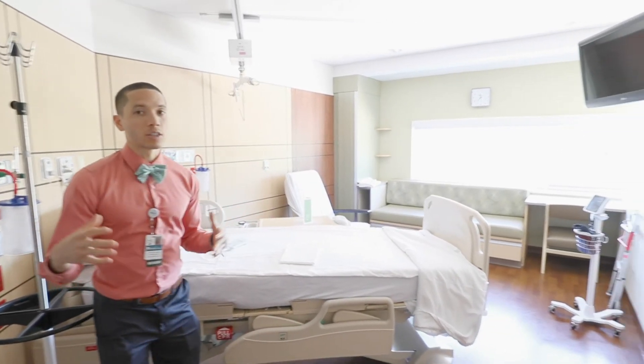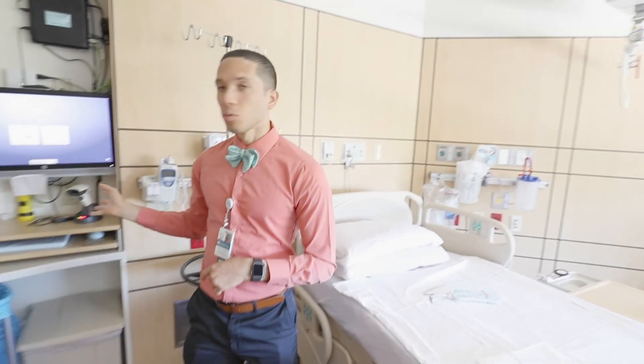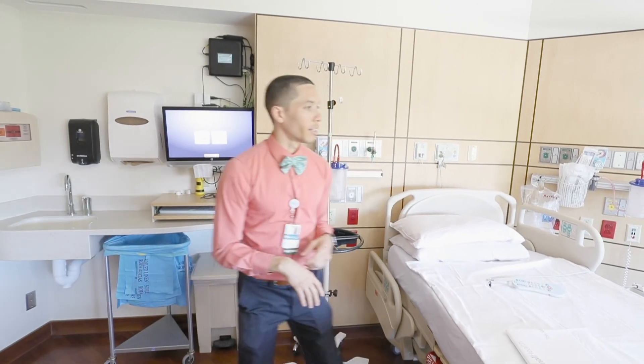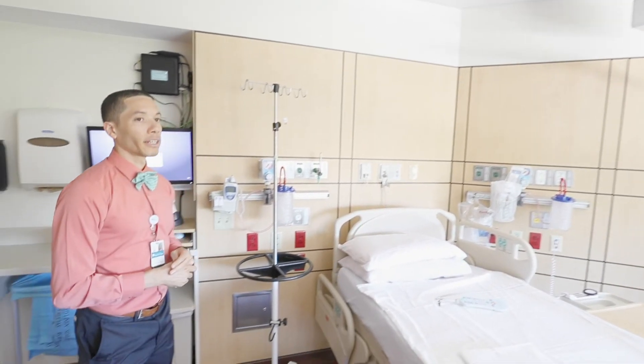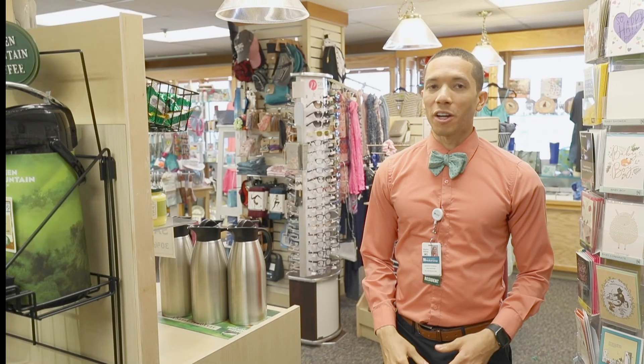There's a computer here if you need to do notes and for nursing to put in their orders. Some of these rooms do have lifts in them if patients have a difficult time getting in and out of the beds, and they all have their own bathroom and washroom.